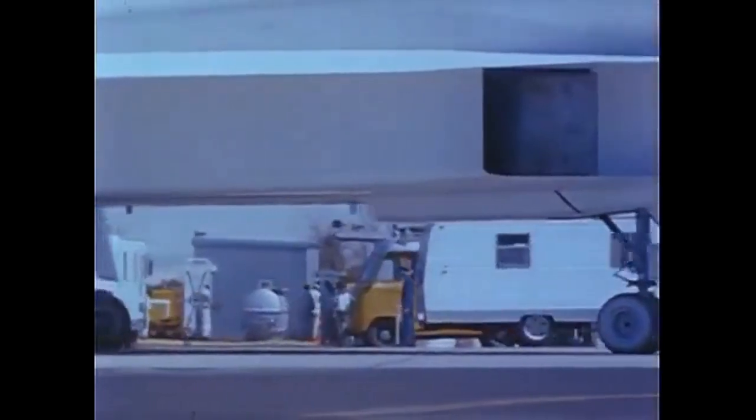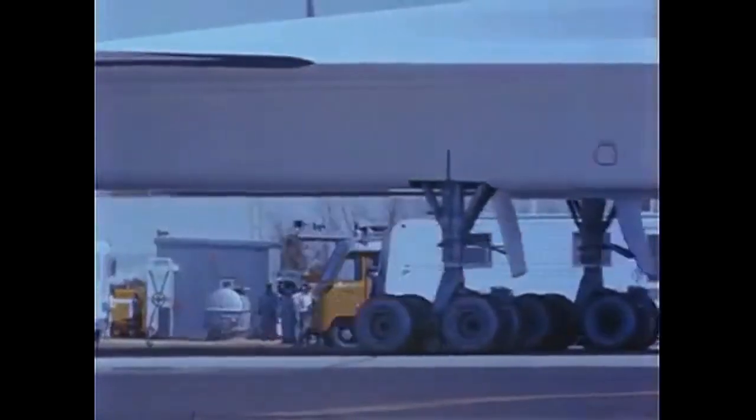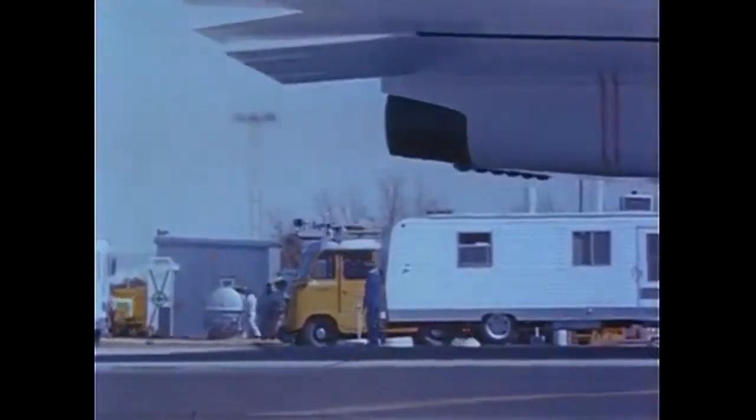During the flight testing program, the XB-70 set numerous speed and altitude records, including a top speed of Mach 3.1 and an altitude of 74,000 feet.